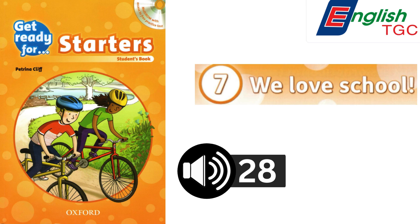Listening 28. Starter's Practice Test. Listening Part 1. Look at the picture. Listen and look. There is one example.